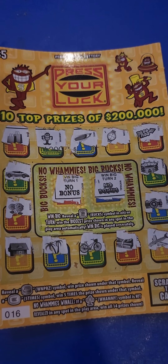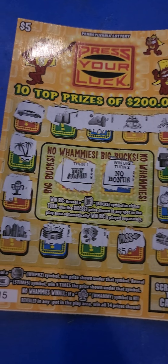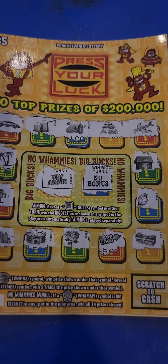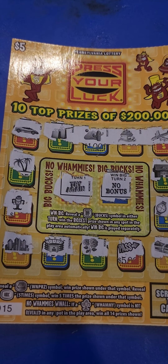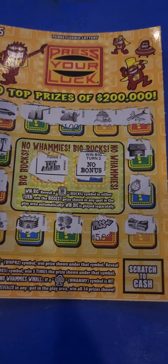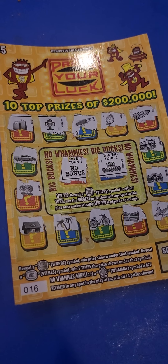Make sure you guys like, subscribe, and comment for sure. Brand new PA Lottery — Press Your Luck. We'll have more tomorrow: some $2, $5, maybe a $20. I'll get at you on the flip side.